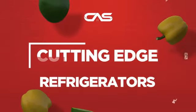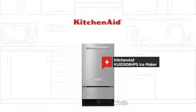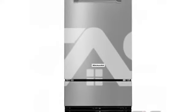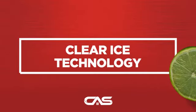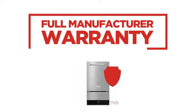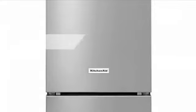Need a cutting-edge refrigerator? Try this IceMaker model from KitchenAid. Backed with a full manufacturer warranty, all make it a great refrigerator for high-end homes.